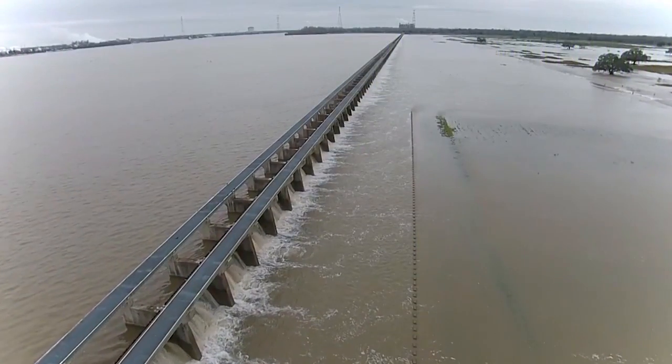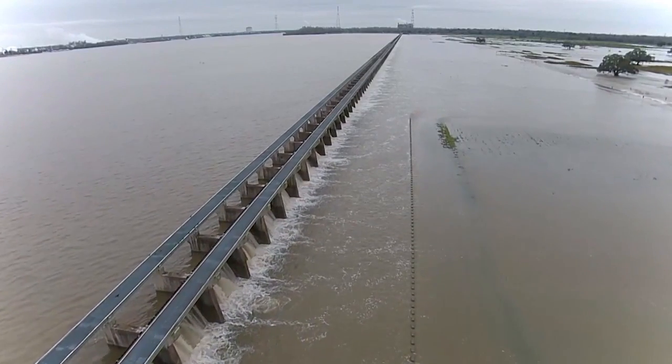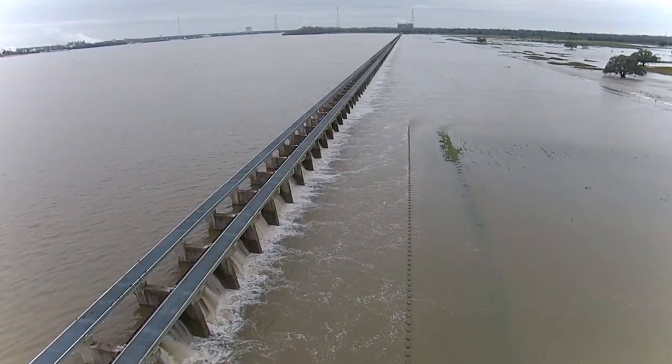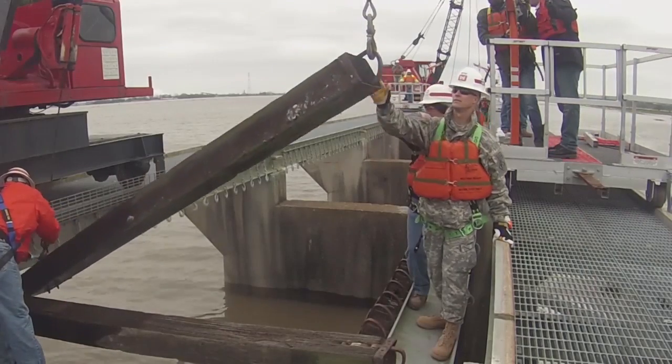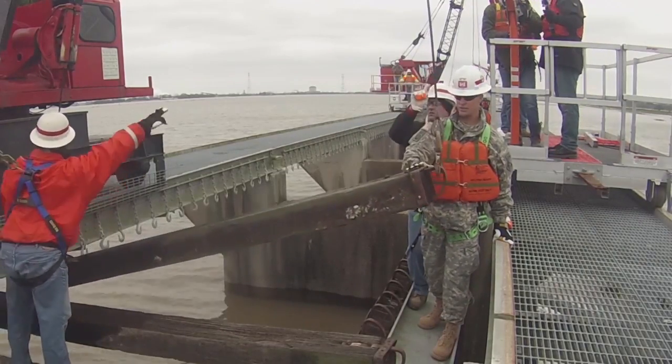During that course it's had 11 openings, the most recent just ending this past Monday. The structure itself is 7,700 feet long. It has 350 bays, each of which has 20 wooden removable needles that can be lifted up and allow water to pass through the structure six miles towards Lake Pontchartrain.